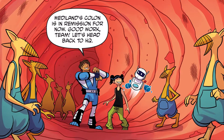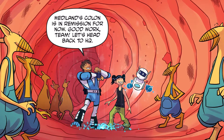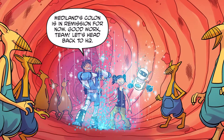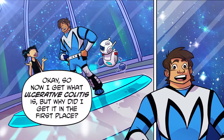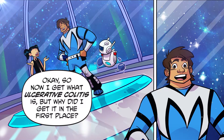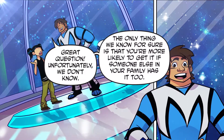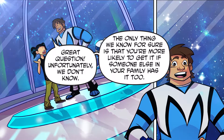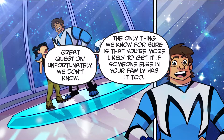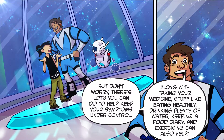MediLand's colon is in remission for now. Good work, team! Let's head back to HQ! So now I get what ulcerative colitis is, but why did I get it in the first place? Unfortunately, we don't know. The only thing we know for sure is that you're more likely to get it if someone else in your family has it too. But don't worry, there's lots you can do to help keep your symptoms under control.